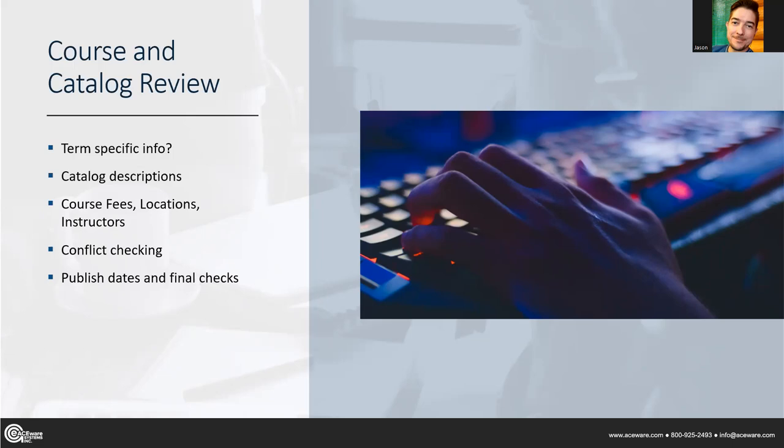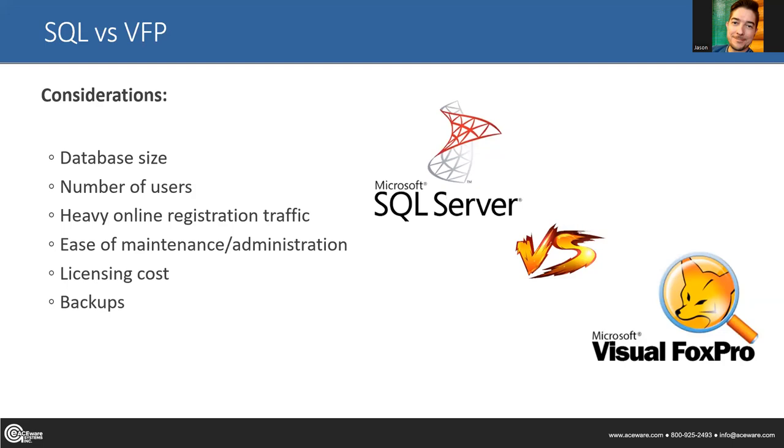First, the age-old battle: SQL Server versus Visual Fox Pro. If any table in your database exceeds two gigabytes in size, then Fox Pro is immediately out — it just can't handle it. It would take a lot of records to reach that limit since it's per table, not the entire database. If you have a huge database with exponential growth, definitely consider SQL Server if you haven't already.